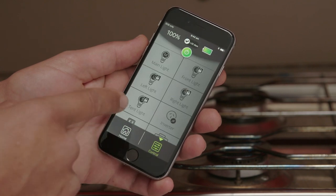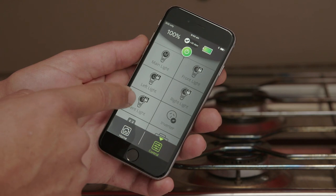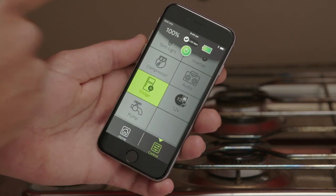Right from your very own smartphone you can monitor multiple onboard systems like water levels, temperature, battery consumption and storage.